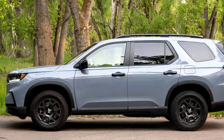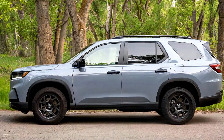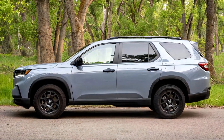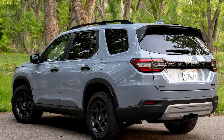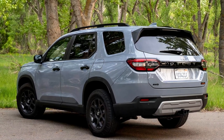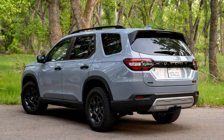The Trail Sport benefits from a 3.5-liter V6 engine paired with a 10-speed automatic transmission and all-wheel drive, providing adequate performance both on and off-road. While it's not as capable as more specialized off-road vehicles like the Ford Bronco Raptor or Jeep Wrangler Rubicon, it still handles reasonably well on less demanding trails.